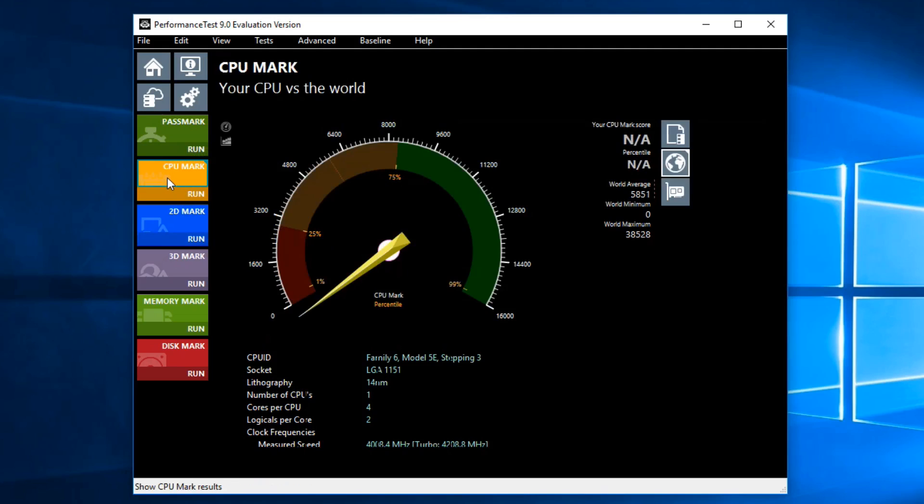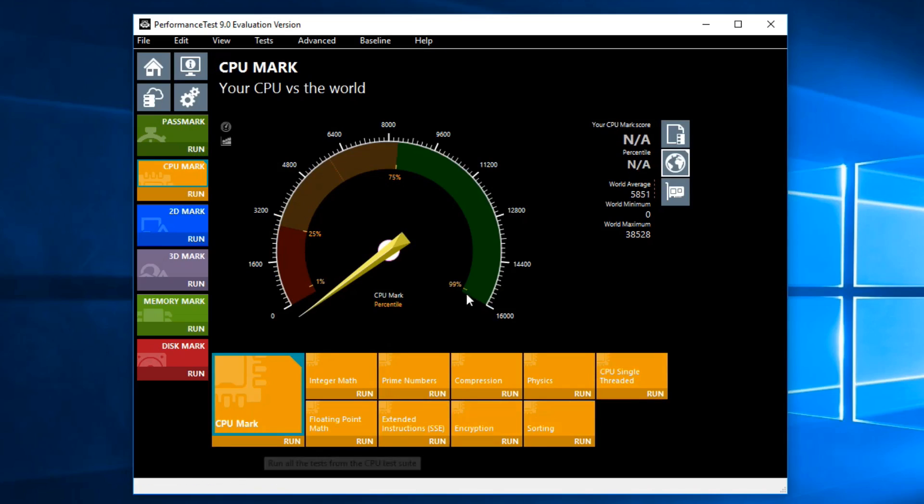You can click on CPU mark and if you click run, it will run through all of this. So long as you're not running the entire suite every time, it only takes a minute or two. But here are some that I did earlier.